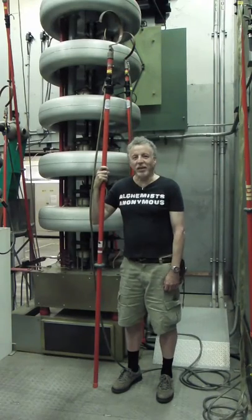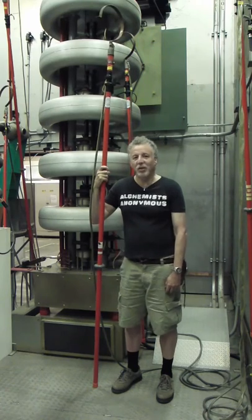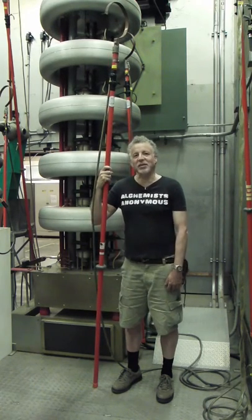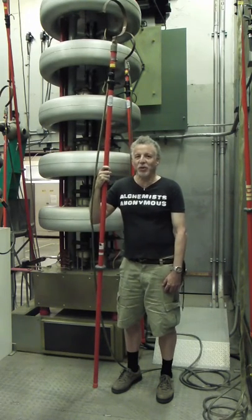We're currently located in the power supply area at the Princeton Plasma Physics Lab, which is located in Plainsborough, New Jersey. The Princeton Plasma Physics Lab is the country's largest laboratory devoted to nuclear fusion research.